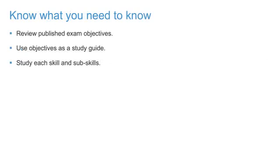Step 1: Know what you need to know. Knowing what the Autodesk Certified exam is going to cover is essential when preparing for the exam. Autodesk publishes exam objectives for each certification exam offering, so you can have insight on the topics covered in the exam and minimum candidate qualifications. Use this information as your study guide to make sure you understand each skill and sub-skill included on the list.